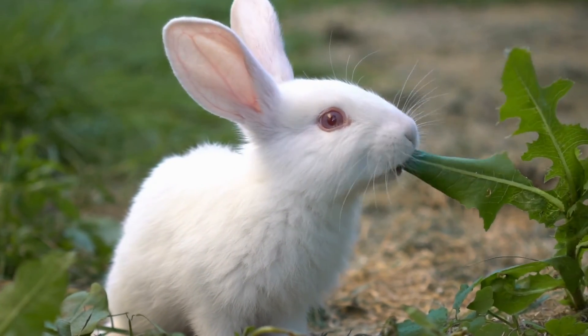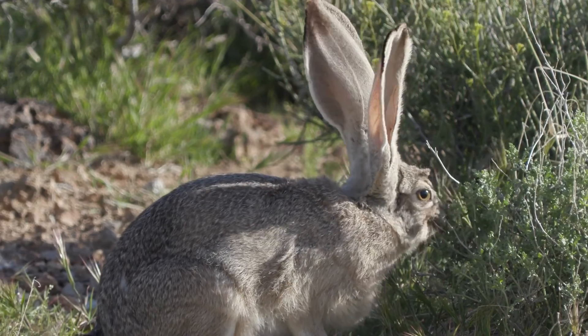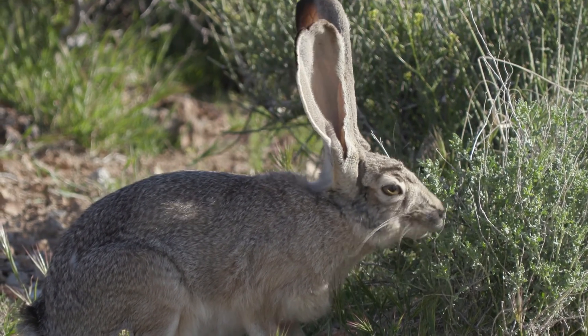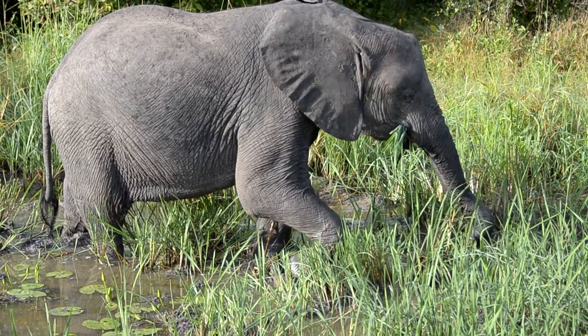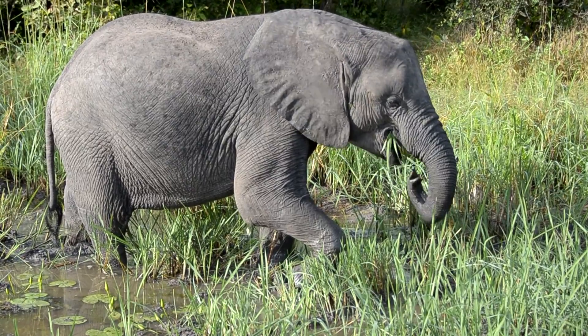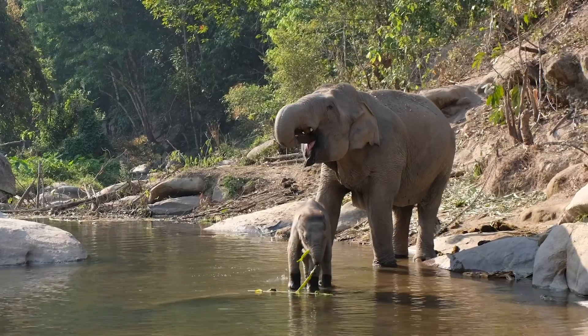Rabbits use their strong front teeth to cut through vegetation, such as grass and twigs, and their molars help grind up the tough plant fibres they eat. Elephants use their large, flat molars to chew a variety of plants, including leaves, twigs, fruit and bark. Their trunks also help them pick up and eat food.